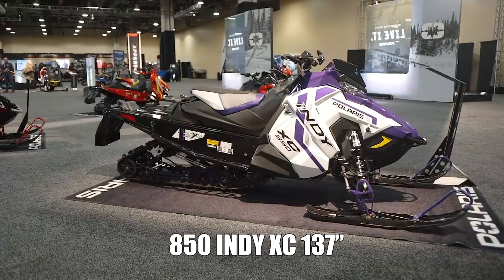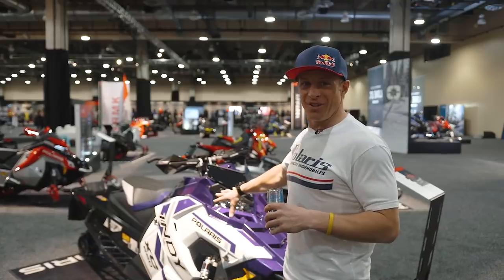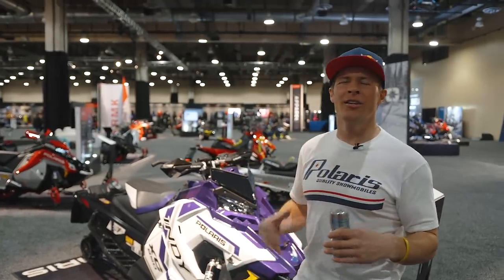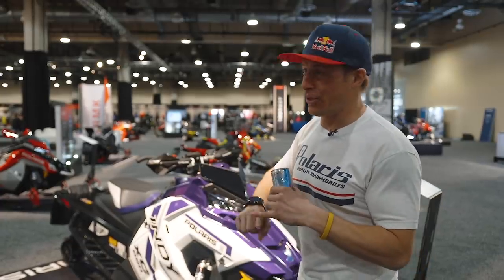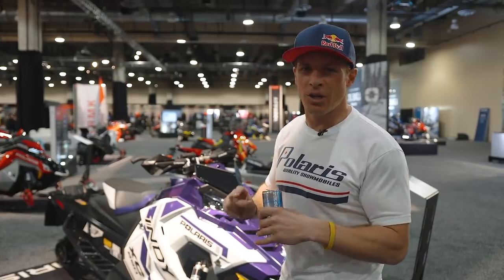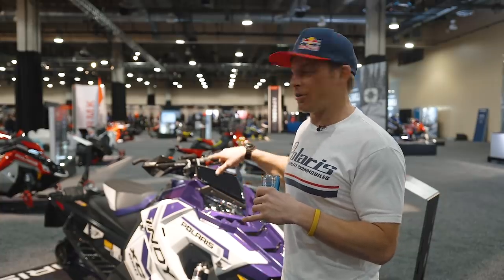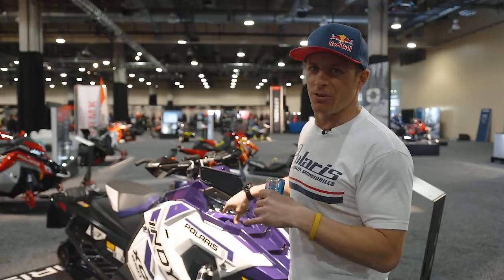137, baby. This is my jam. This is one of my favorite sleds from last season and this right here is definitely going to be in my fleet. I love the new purple — all I'm thinking about is purple rain. The Indy 137 was an awesome sled, great on the trail. I had some fun, a little bit of off-trail, a little bit of ditch banging, had to crank up the clickers. This 137 is one of my favorites from this previous season — definitely a keeper.